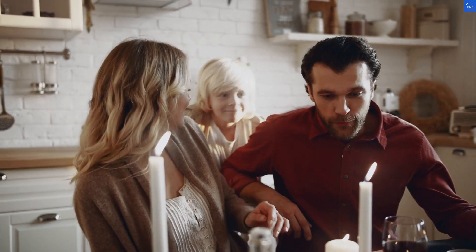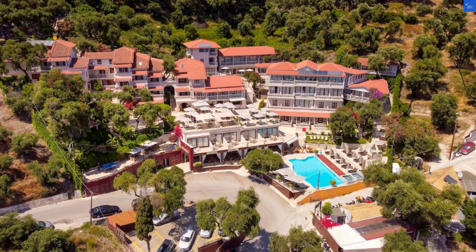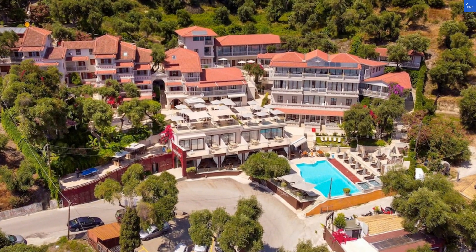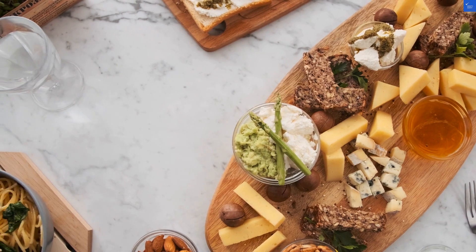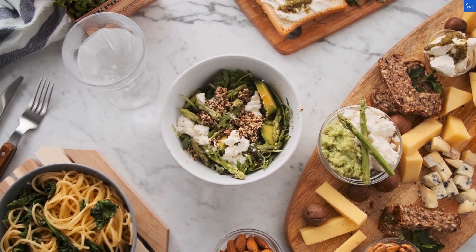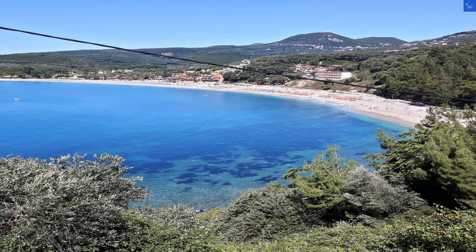Now, on to the crown jewel of the hotel: the outdoor pool. Imagine floating under the sun, drink in hand, while surrounded by lush gardens and olive trees. It's like being in a postcard, but better because you're actually there. And for those of you who enjoy a little pampering, there's a hot tub that's just waiting to bubble away your worries.